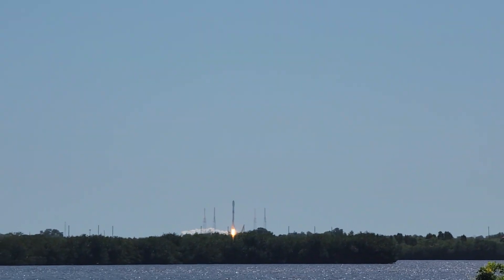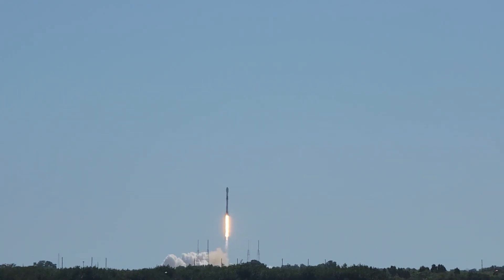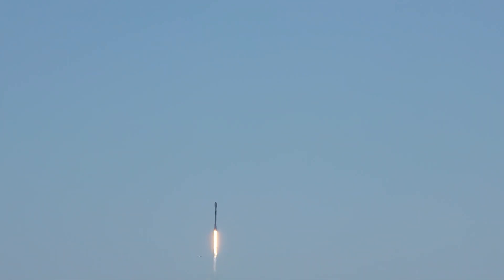All right, stand by. Recognition — go. 6, 5, 4, 3, 2, 1.